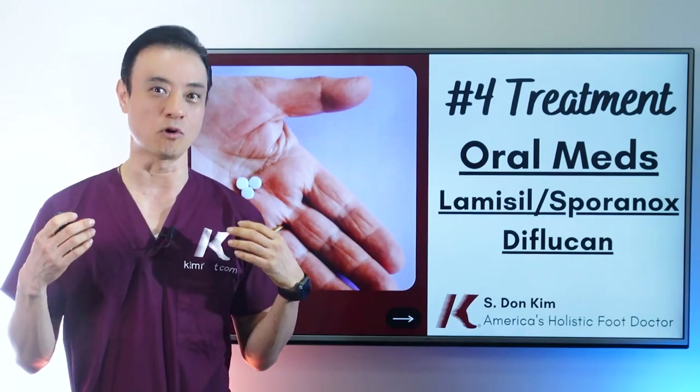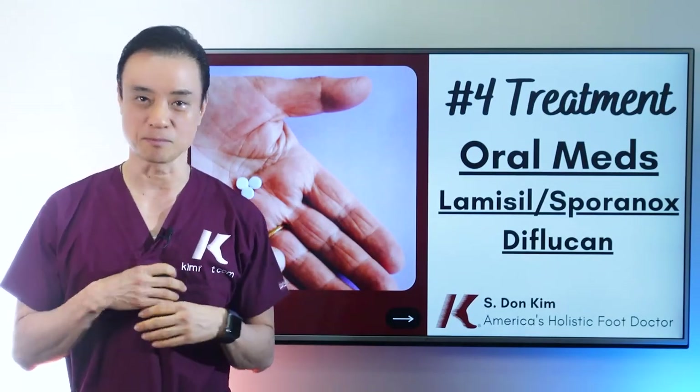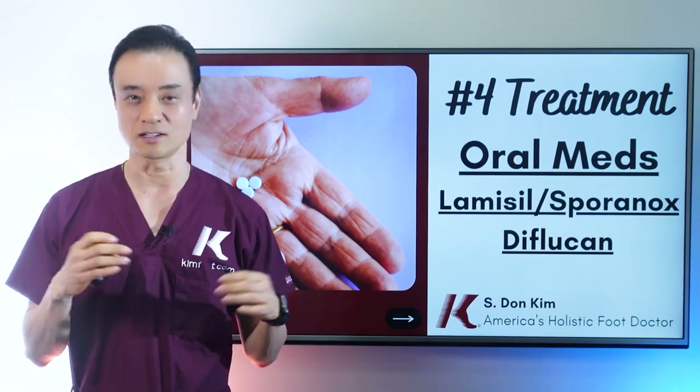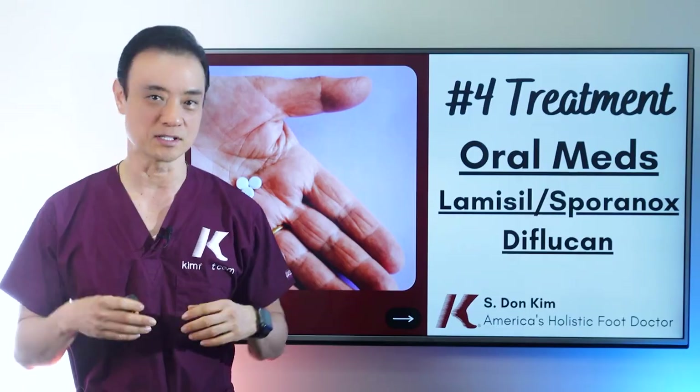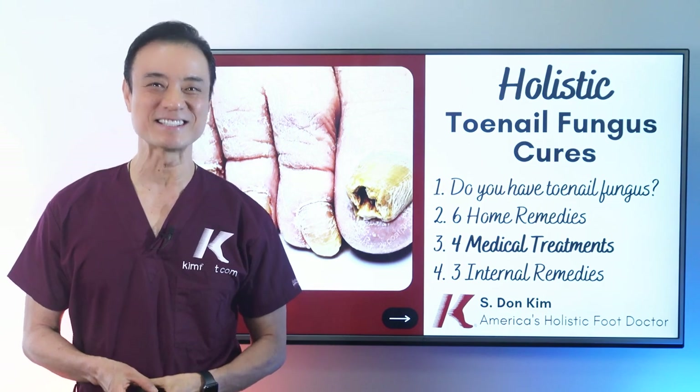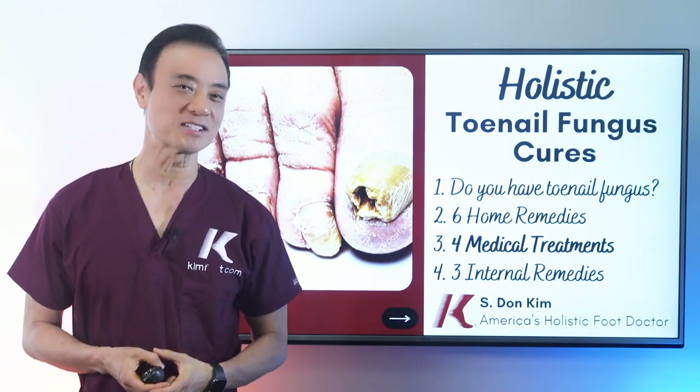A lot of people come to me wanting oral medications right away. They say, 'I want to get better right away, I'm getting ready for summertime, and I don't want ugly toenails anymore, I'm tired of all of this.' Well, not so fast. Hello everyone, this is Dr. Kim, America's Holistic Foot Doctor.